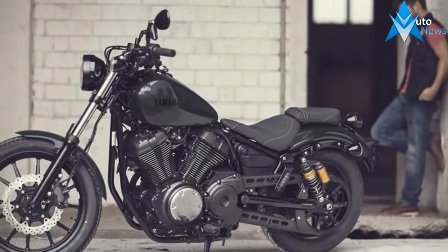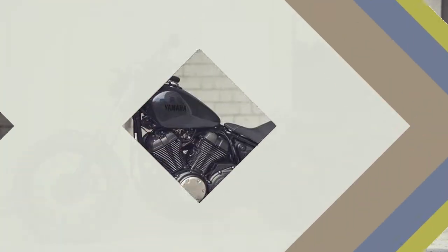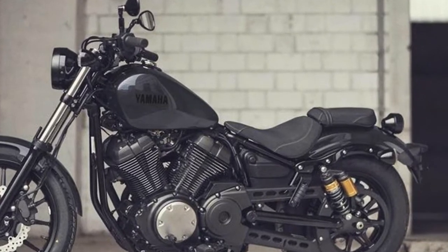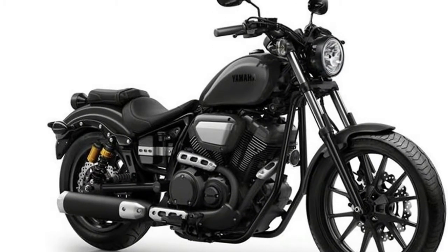Each bike gets a new flagless fuel tank for 2017, cleaning up the transition edge from tank to frame. Additionally, the fuel capacity of both bikes gets a bump up by 0.32 gallons, increasing range to an estimated 173 miles.